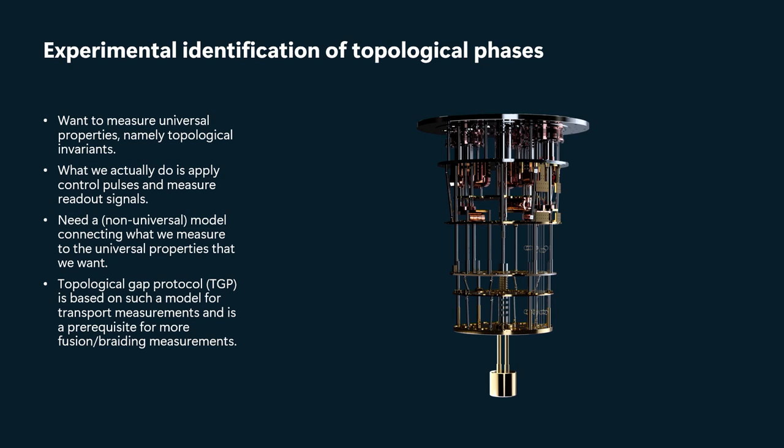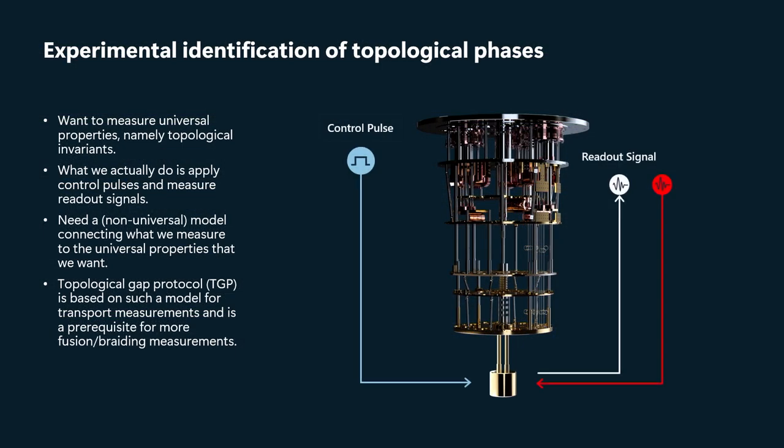The topological gap protocol is one such model, and lets us deduce where the topological phase is based on transport data — both local and nonlocal conductances. And when we consider more complicated things like fusion and braiding, it will similarly be essential to have this kind of model.